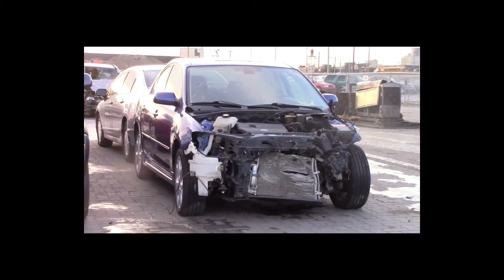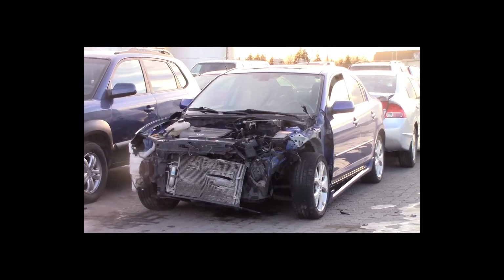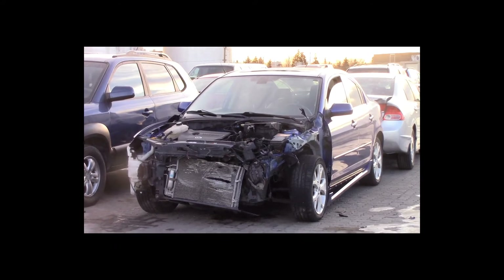Lot number 29 is a 2009 Mazda 3. This vehicle is a 4-cylinder with an automatic overdrive. It is loaded: power sunroof.